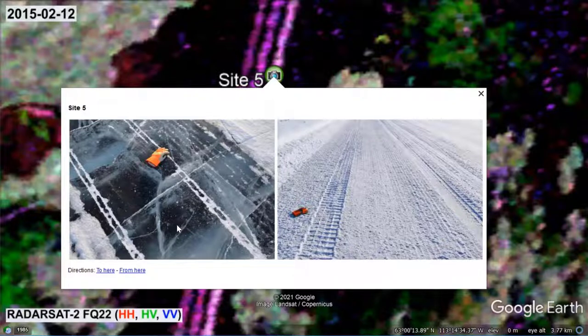An analysis of higher resolution images reveals that the adjoining snow banks also produce relatively high HH and VV polarized backscatter signals.